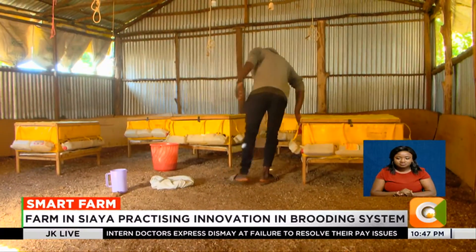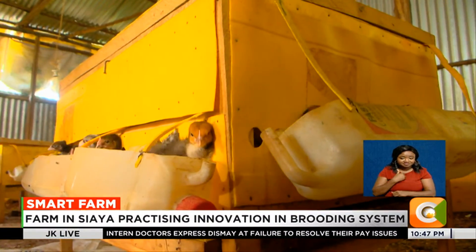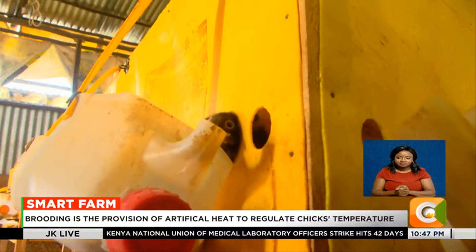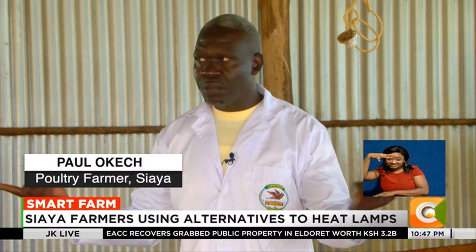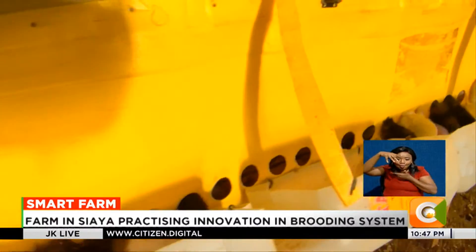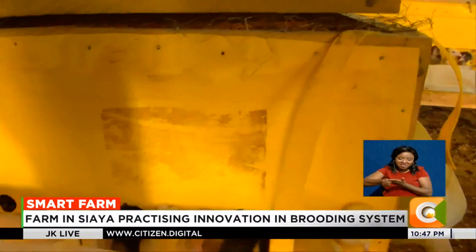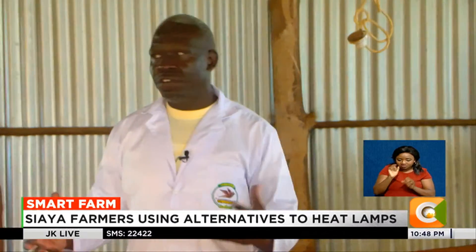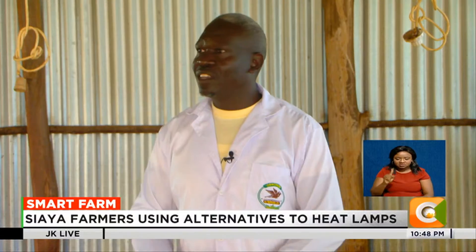The plastic fireless brooders have a number of advantages. Okech says the innovation is reliable and economical, enabling farmers to cut down on production costs. When using electricity with infrared, they were paying around 3,000 shillings every two weeks, and had to supplement with charcoal when it was very cold. Brooding alone would cost about 24,000 to 30,000 shillings in four weeks. Today with this, it's zero cost.